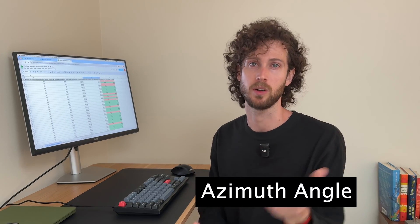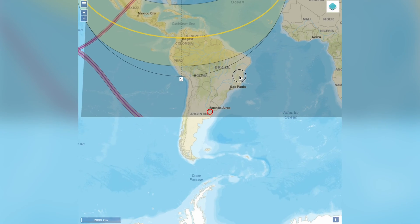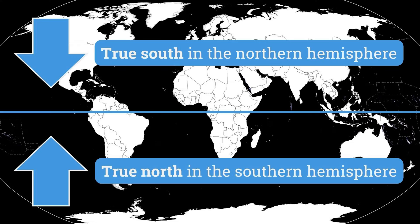You might have heard that the best direction to face solar panels — also called the azimuth angle — is south if you live in the northern hemisphere and north if you live in the southern hemisphere. But what you might not know is that this rule of thumb refers to true south and true north.